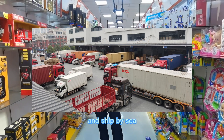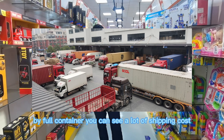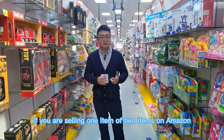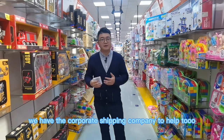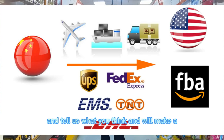We recommend shipping by full container because toy items are big volume and shipping by sea in a full container can save a lot on shipping cost. Of course, if you are selling one or two items on Amazon FBA in the UK or USA, we have a partner shipping company to help. Contact us and tell us what you need and we will make a shipping solution for you.